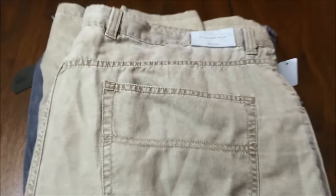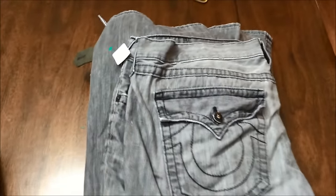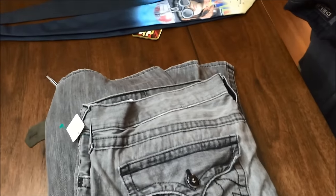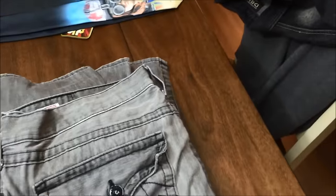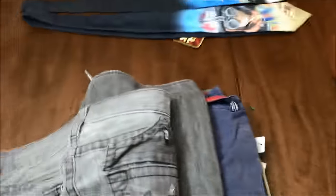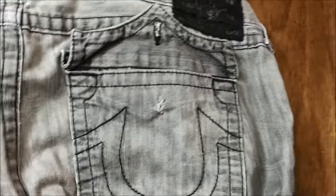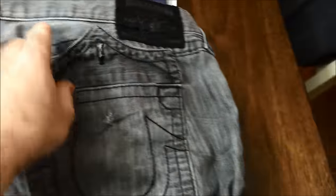And then I never found these before, but True Religion — I'm gonna have to authenticate these, see if they're real or not. Otherwise they're in good condition except this back pocket is missing a button, but that wouldn't be too big of a deal. So I picked them up.